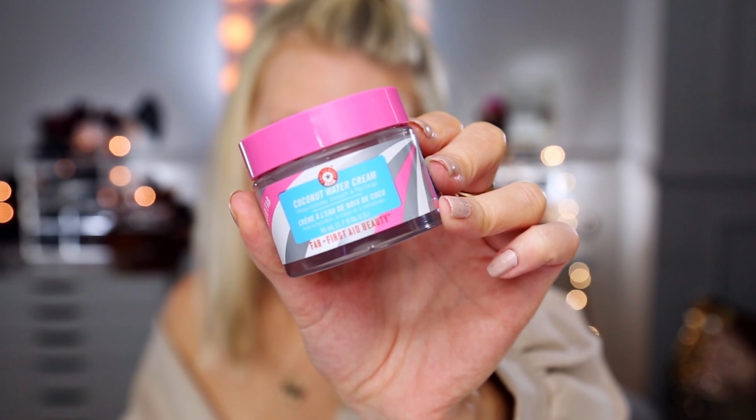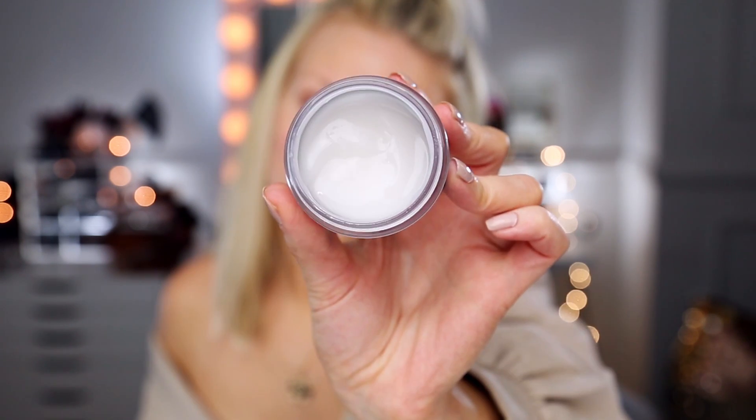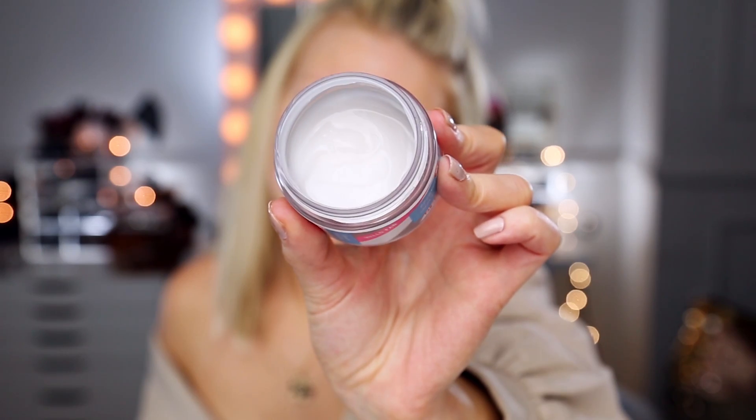Moisturizer — I use this day and night, and honestly I feel like I've been talking more about my nighttime skincare routine. That's when I apply the products I really want to use to change the appearance of my skin. During the daytime, if I'm applying makeup, I'll apply this underneath, or maybe a little sunscreen. I don't even wash my face in the morning most times. This is the First Aid Beauty Coconut Water Cream — it gives this incredible plumped look to your skin and a really nice bounce.